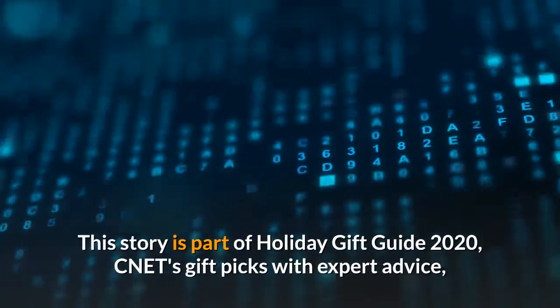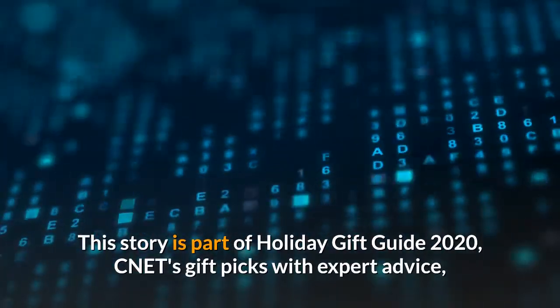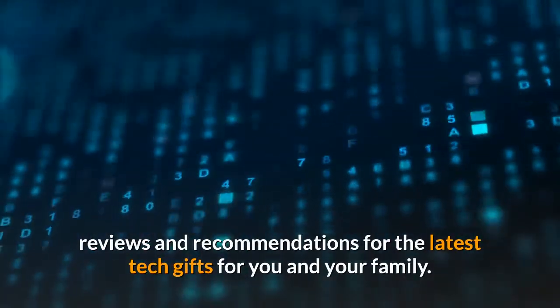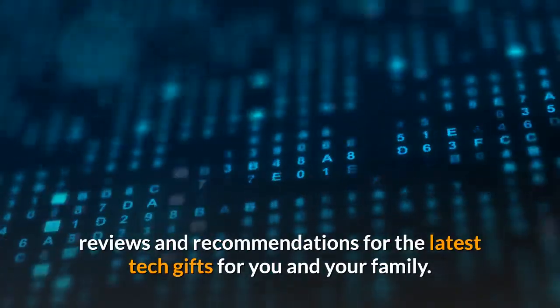This story is part of Holiday Gift Guide 2020, CNET's gift picks with expert advice, reviews and recommendations for the latest tech gifts for you and your family.